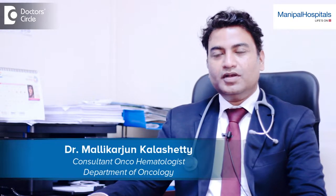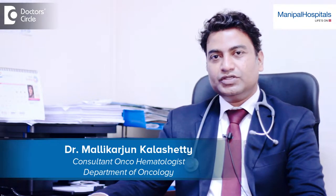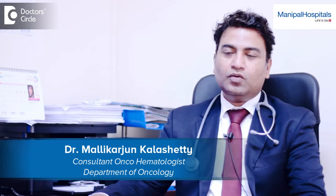Hello, my name is Dr. Mallikarjun Kaleshati. I'm a consultant clinical hematologist, hemato-oncologist and blood and bone marrow transplant physician at Manipal Hospital, Old Airport, Bangalore.